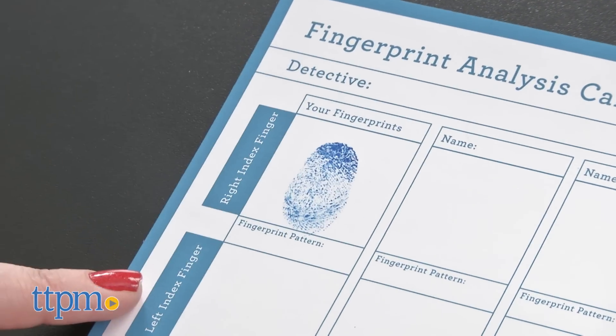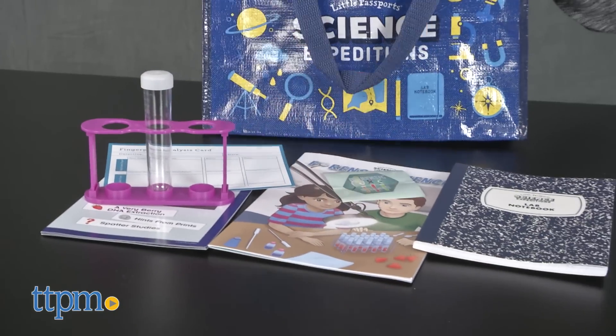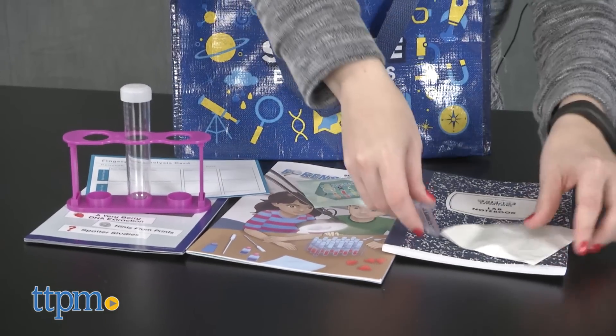Every month after that, kids will receive a different science kit focusing on themes such as rockets, vision, caves and crystals, northern lights, magnetism, hydrology, and more.